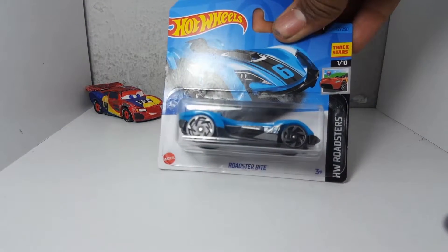Hello everybody, this is Tanner and today we're going to be doing another Hot Wheels unboxing, which is the Roadster Bite.